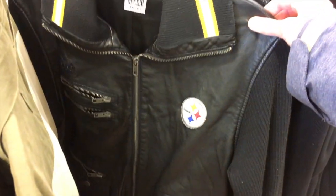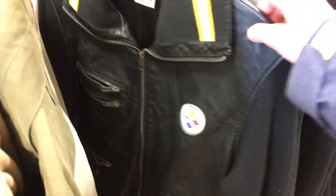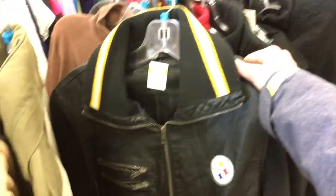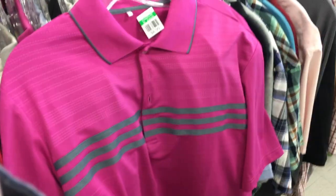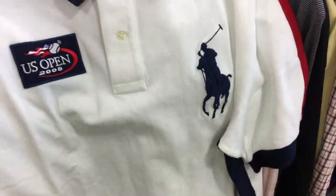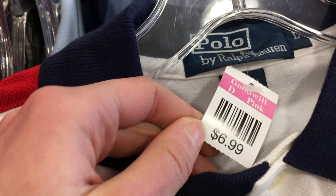The first thing we found was this leather Steelers jacket, but I didn't really find any others listed on eBay and it was also $9, so I just passed on that. Then we found this pink Adidas golf shirt — kind of thought about it, but it was $6.99, just too much. Then we found this Big Pony Polo Ralph Lauren U.S. Open Polo, which looked like it would go for a pretty good amount of money, so I copped that one.